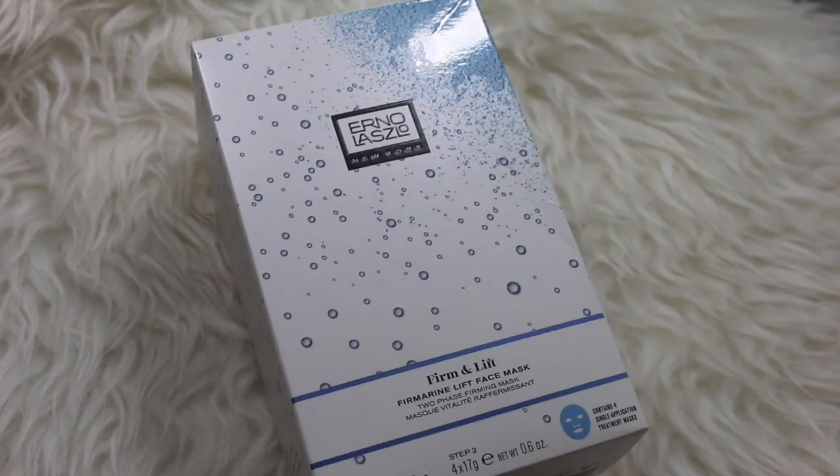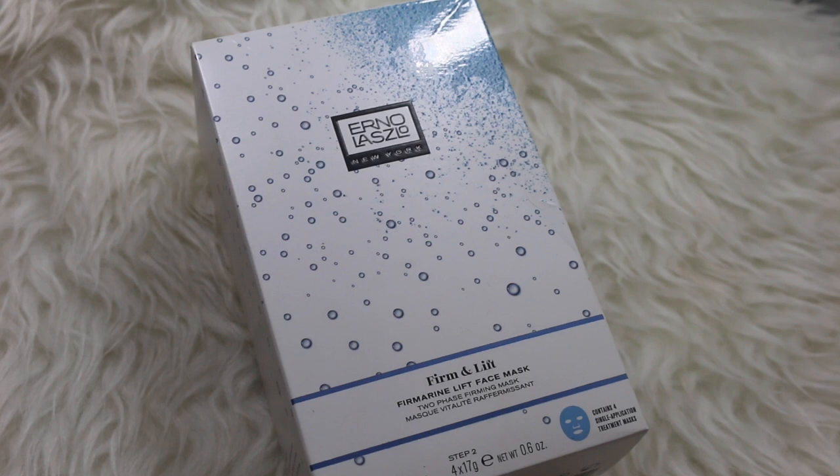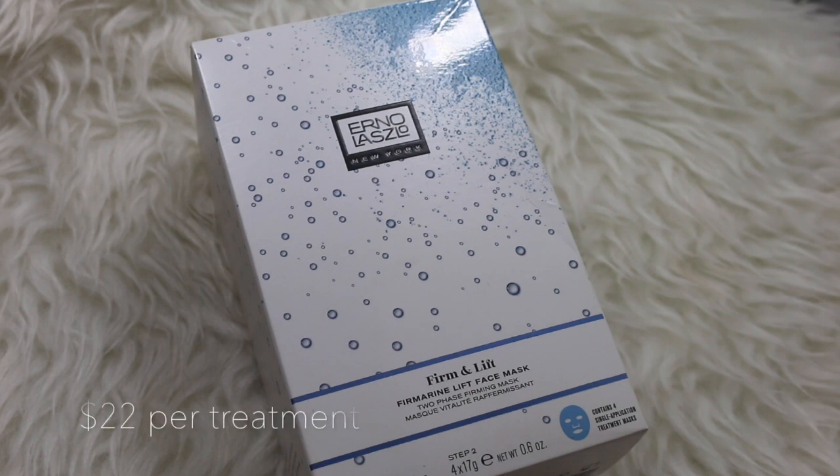Let's talk about where you can buy it and how much it costs. This is the Firmarine Lift Face Mask by Erno Laszlo. It is $80 for the carton and you do get four treatments within each box. This can be purchased at Sephora.com, ErnoLaszlo.com, and also at Bloomingdale's and Saks Fifth Avenue from what I could find.